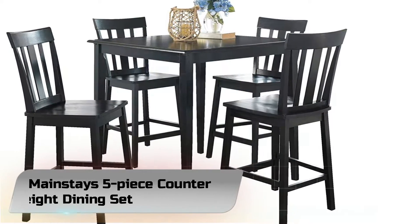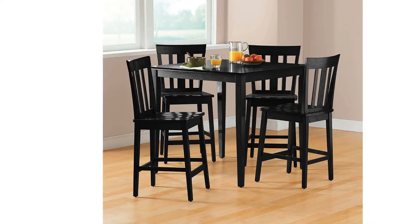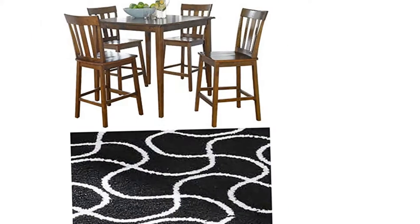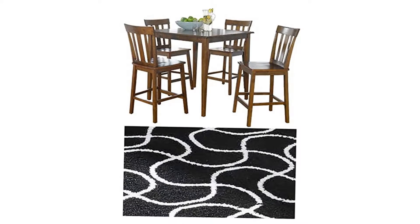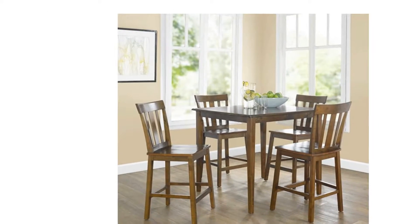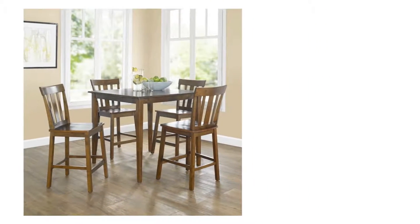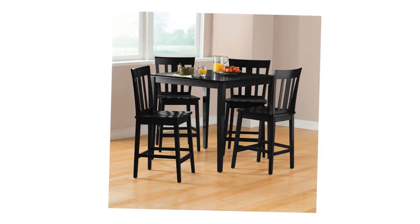Number 2. Mainstay's 5-Piece Counter Height Dining Set. Beautifully elevate your kitchen or dining room space with the contemporary design and stylish finish of the 5-Piece Mainstay's Cherry Counter Height Dining Set. Featuring a sturdy square table and seating for 4, this everyday counter height table measures 35.75 height, boasting a modern counter height ideal for your contemporary home.